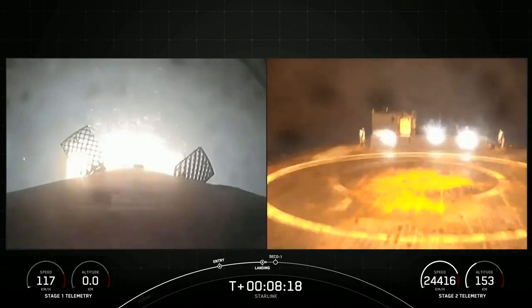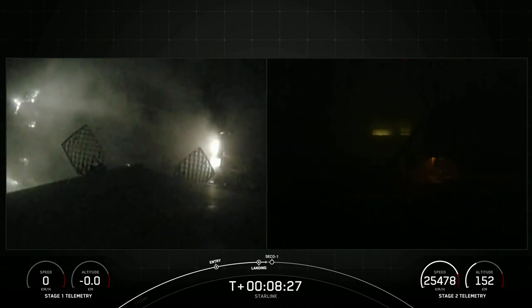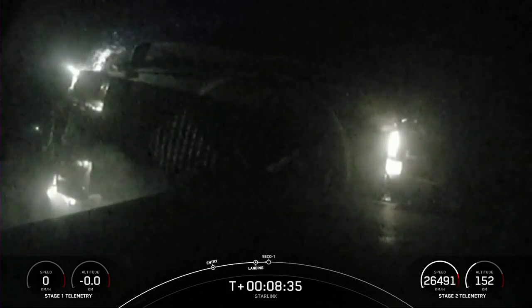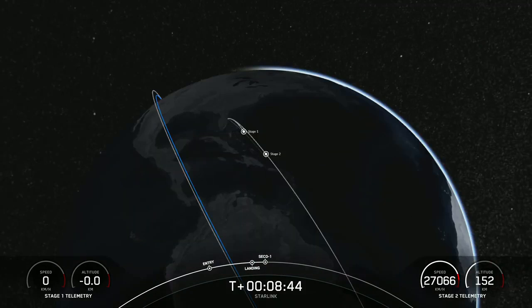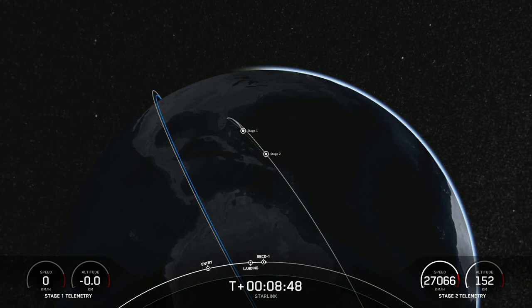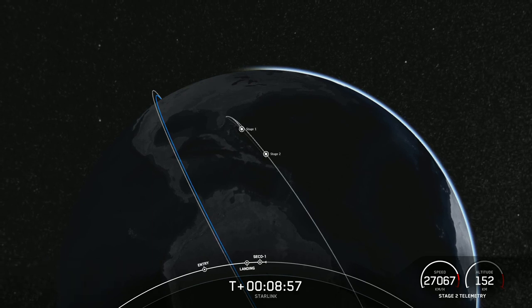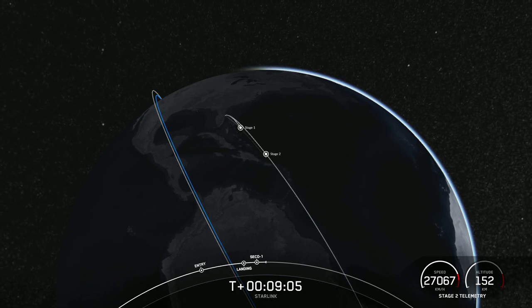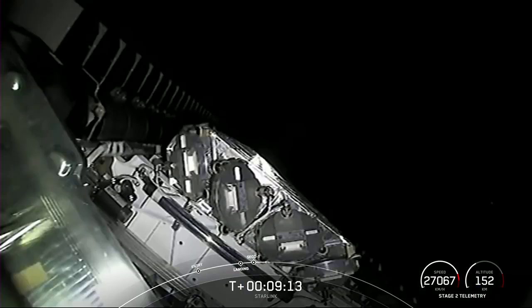Keep an eye out for the landing legs that are scheduled to deploy just a few moments before landing. Stage 1 landing confirmed. Falcon 9 has now successfully landed, marking the ninth successful landing for this booster. We're now awaiting second engine cutoff, which is right on time. Nominal orbit insertion. Successful SECO and nominal orbital insertion confirmed. Today's landing marks our 199th overall landing of an orbital-class rocket, including Falcon 9 and Falcon Heavy missions, and our 230th Falcon 9 mission to date.